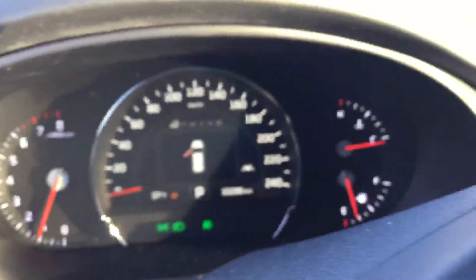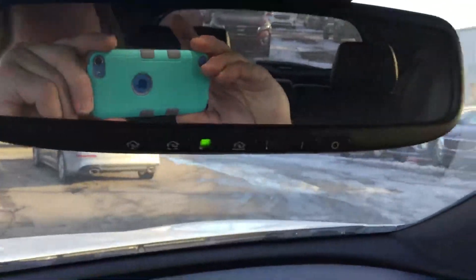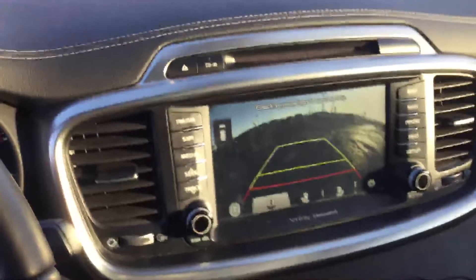Power driver's seat. Let's get into the inside and have a look — it's got navigation. Very low K: 33,000. Look at the controls: heated steering wheel, Bluetooth, cruise control. Lots of options. Backup camera.